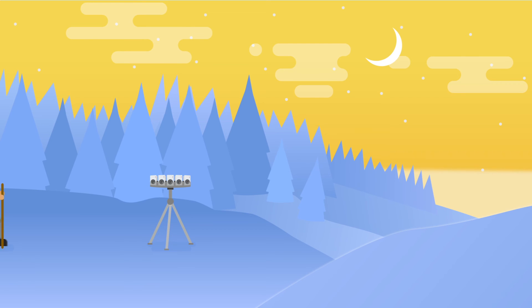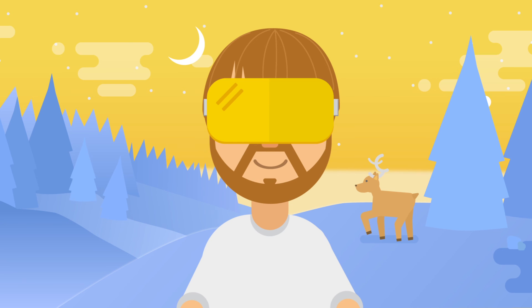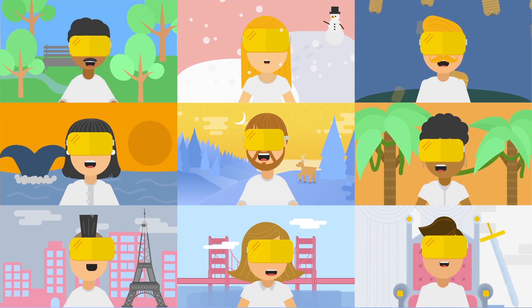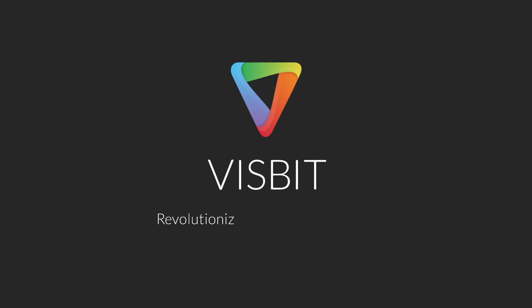At Visbit, we hope our solution can help VR content creators and publishers bring their best quality VR videos to their audiences and make VR truly immersive for anybody, anytime, anywhere. Visbit, revolutionizing visual technologies.